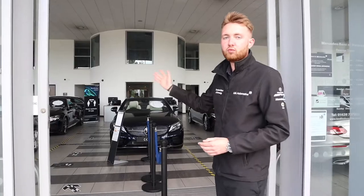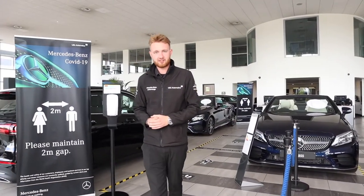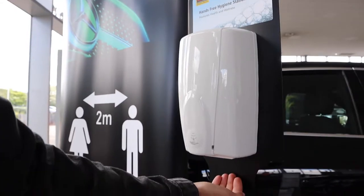On all of our sites we'll have a one-way system when you are entering the showroom — one for entering and one for exiting. Customers can also use the hands-free hand sanitizer which is located by the door.